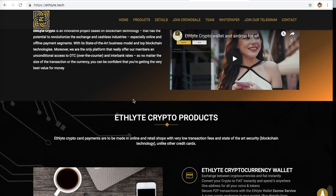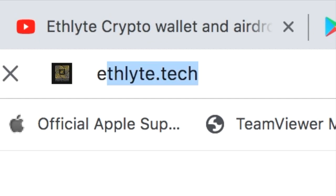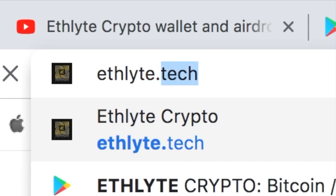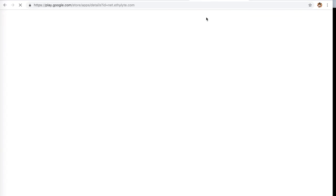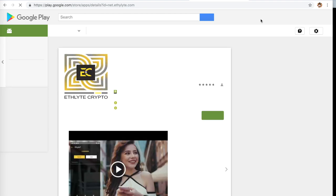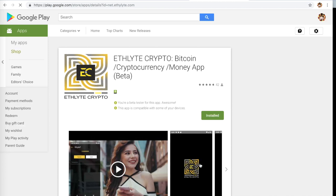It has absolutely fantastic reviews — you should check them out. You can go to Ethelite.tech/wallet and it'll take you right to the Android Play Store. If you're doing this on your phone, that's where you should install it. You can see all about the reviews, all about the product itself, and basically try out the wallet. It's pretty straightforward.